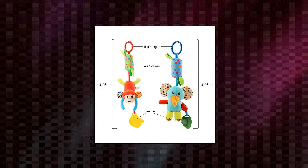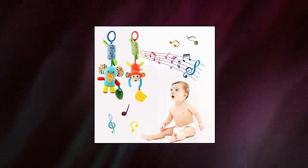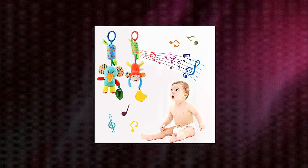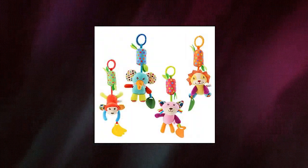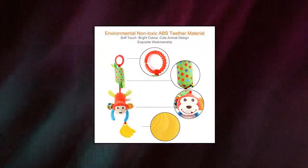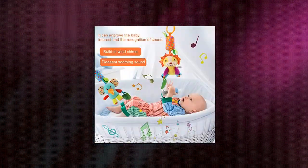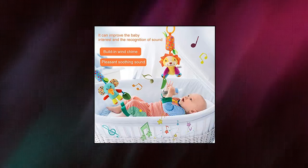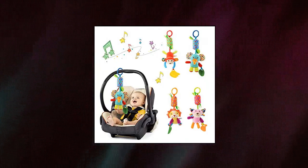Bulplatsy Baby Hanging Rattles Toys Newborn Stroller Car Seat Toy comes with four different animals: elephant, monkey, kitten and lion. Bright color and cute animal modeling could inspire baby's visual development and cultivate baby's color perception. The built-in wind chime makes a soft, cozy and soothing sound with a gentle shake that cultivates baby hearing development. It enhances fun when parents play with babies and helps stimulate your baby's muscle and develop grabability.